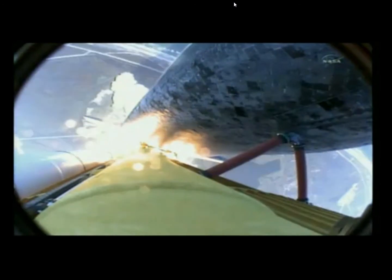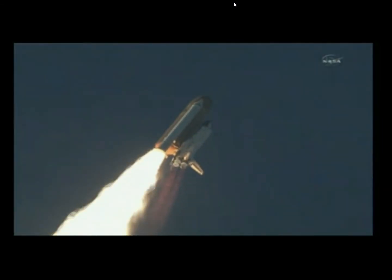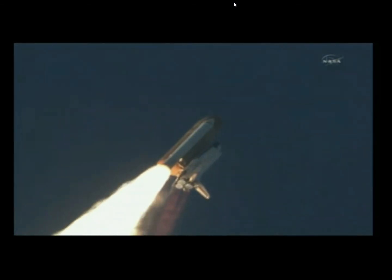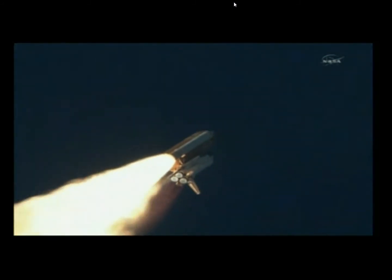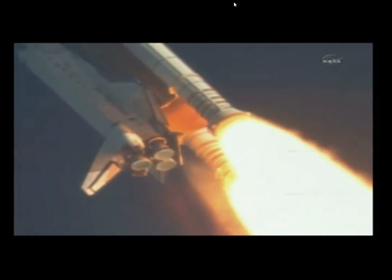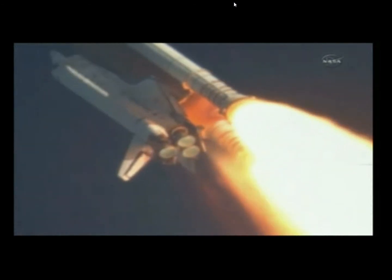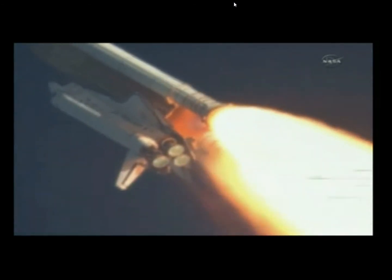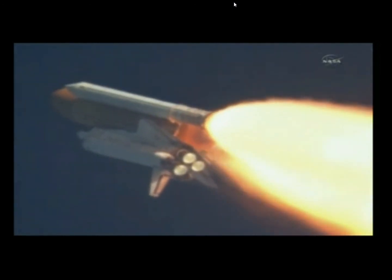Discovery now making one last reach for the stars. Discovery's engines are now throttling down as the orbiter passes through the area of maximum pressure, reducing the stress on the shuttle as it goes supersonic. Discovery, Houston, you are go at throttle up. Commander Steve Lindsey acknowledging the call from Capcom Charlie Hobai as Discovery's three main engines throttle back up.